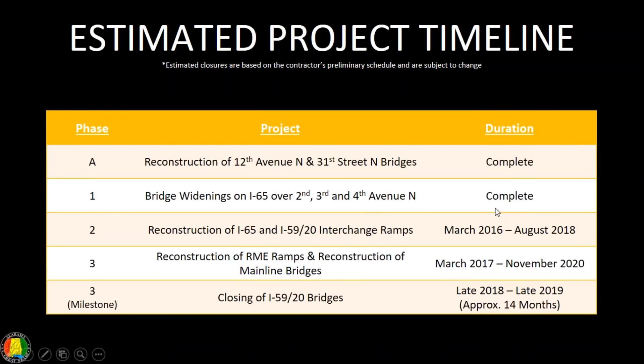Here's a timeline — it has not changed from our previous briefing. Phase A and 1 are complete. Phase 2 is scheduled to be finished by August 2018, and Phase 3 is scheduled to be finished by November 2020. Be mindful that the actual closure of the 59/20 bridges is scheduled for late fall or winter of 2018, and it will be closed for approximately 14 months.